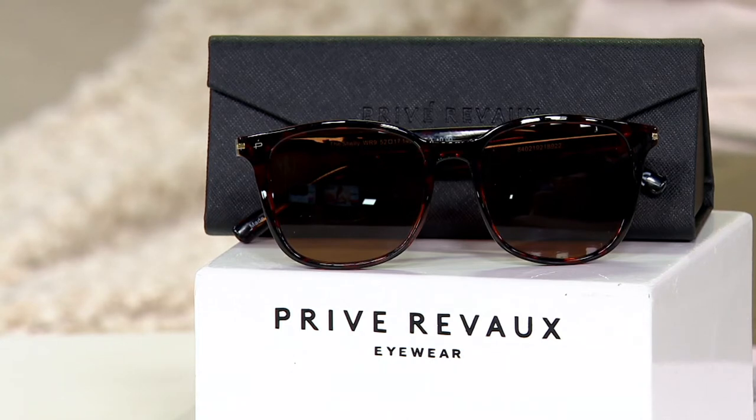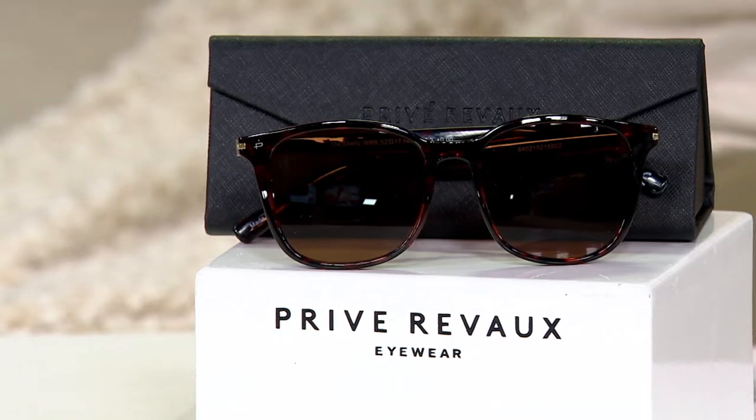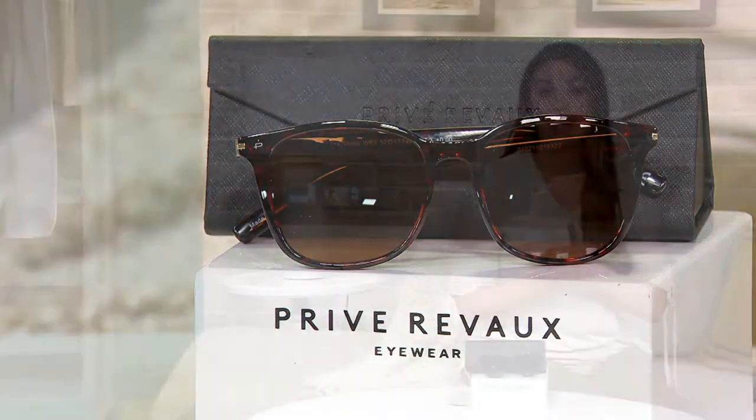You're getting protection from our devices — the blue light blocking technology. And also, you are getting magnification if you need it. If you don't need it, you can absolutely get the size zero — magnification level zero. And now you just have really, really cool sunglasses with blue light blocking as well.